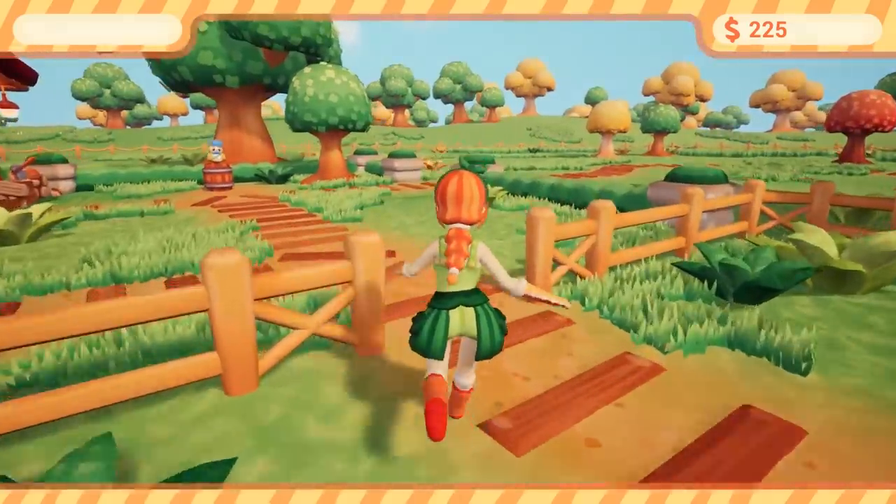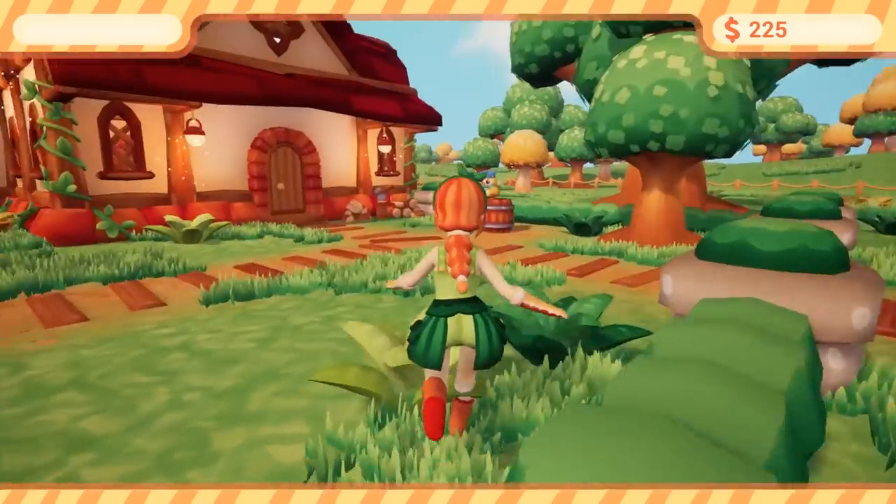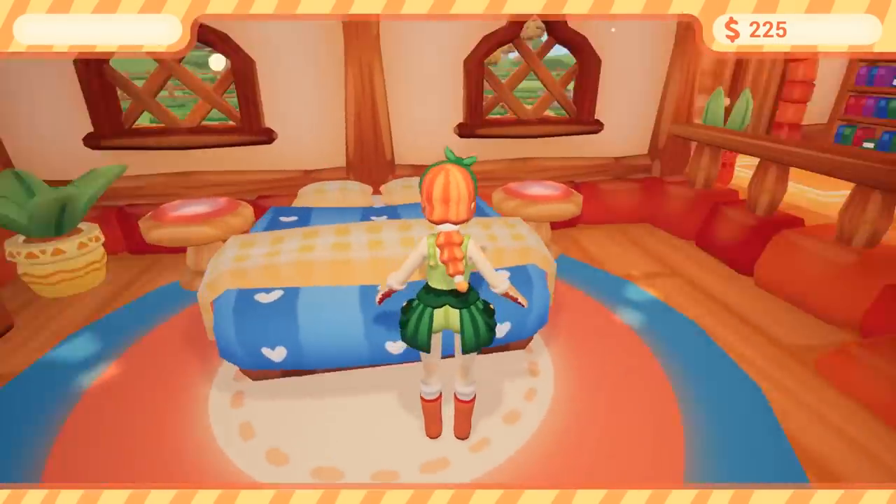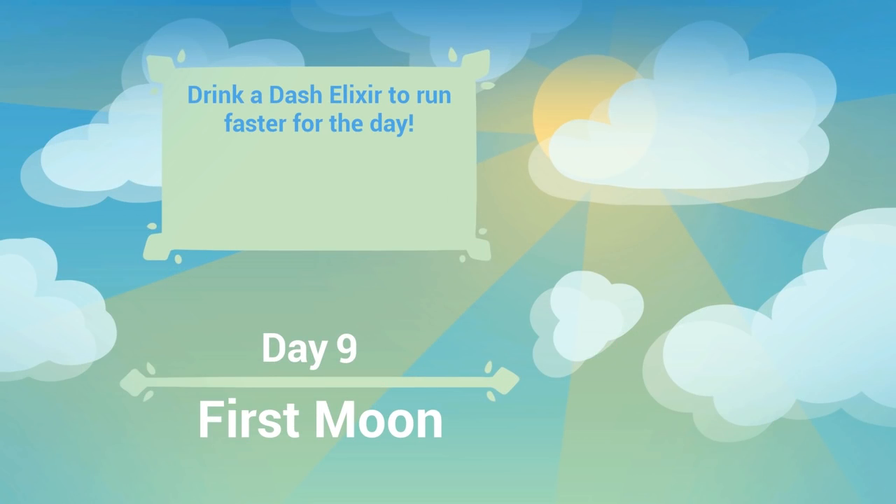Animals are being fed, garden is being sorted, everything has been gathered — that looks like the end of the day to me. And then we'll see if we can get the kitty ears.